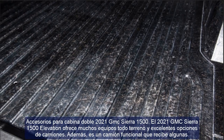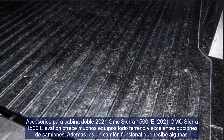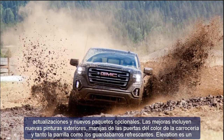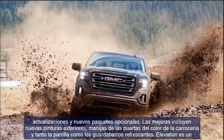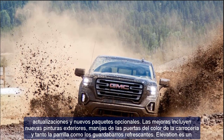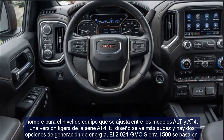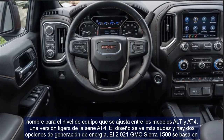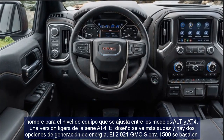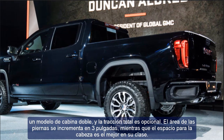The 2021 GMC Sierra 1500 Elevation offers many off-road equipment options and is a functional truck that receives some upgrades and new optional packages. Upgrades include new exterior paints, body-colored door handles, and a refreshed grille and fenders. Elevation is the name for the level of equipment that fits between the AT4 and base models — a light version of the AT4 series.